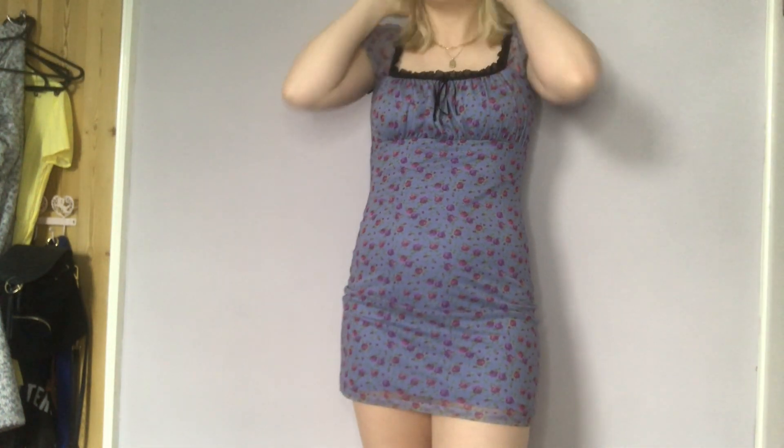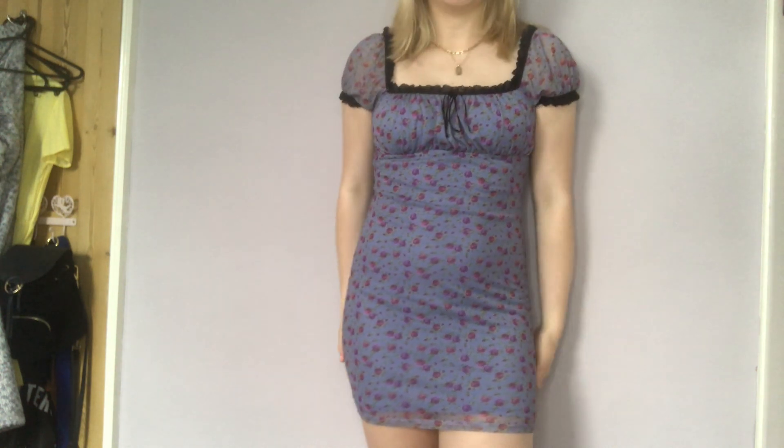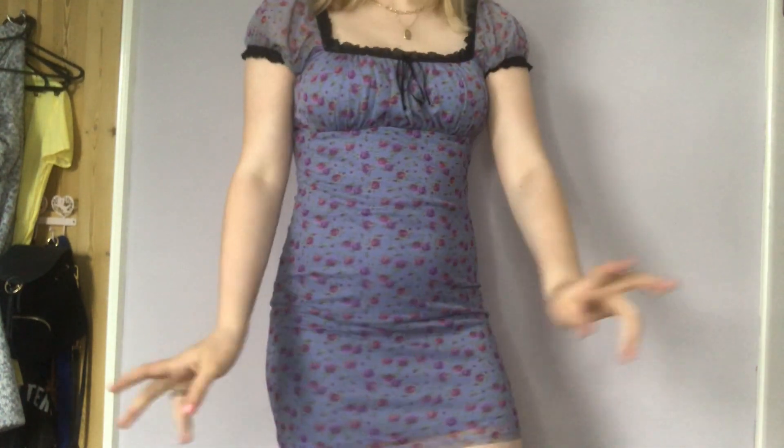I could have done with a size up just because of the tightness of the sleeves, but it's not awful. I will also just point out — I've worn this a couple of times and there is a slight rip just under the armpit now, which I think is from pulling it on and off. It's not really noticeable though. Overall it's super pretty and cute and I love it, so I'm really excited to wear it more often.